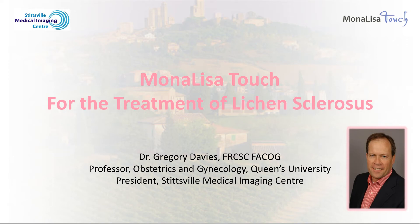Hello, my name is Dr. Gregory Davies, and I am a professor of obstetrics and gynecology at Queen's University and the president of Stittsville Medical Imaging Center, where we offer the Mona Lisa Touch as a treatment option for the common vaginal and vulvar discomforts associated with menopause.